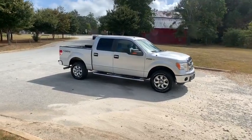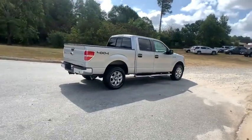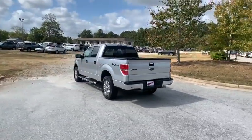Take a ride in the 2013 Ford F-150. A Ford F-150 knows how to handle any situation — it's built to follow orders. No whining. This vehicle has less than 75,000 miles.